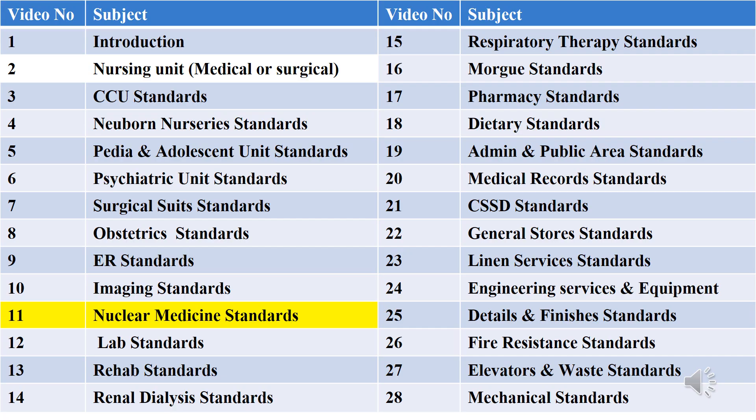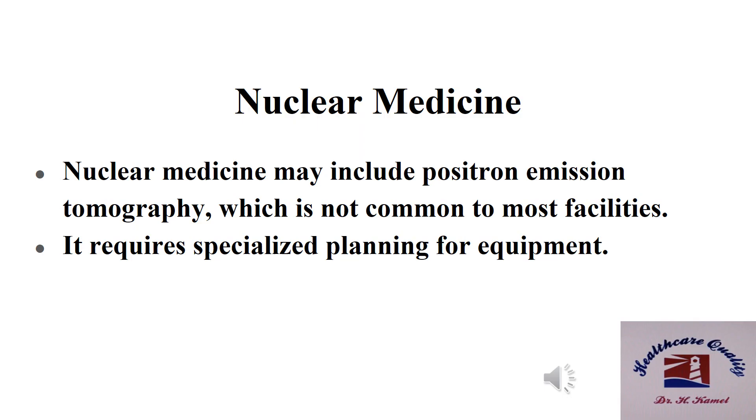In this video we will talk about nuclear medicine standards. Nuclear medicine may include positron emission tomography, which is not common to most facilities. It requires specialized planning for equipment.